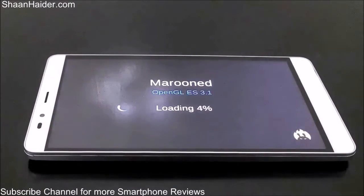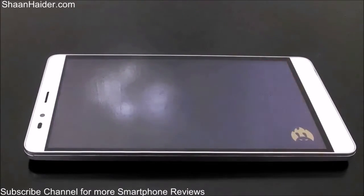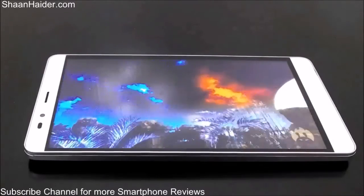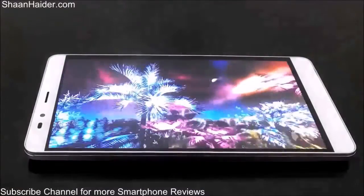The AnTuTu benchmarking test is a detailed test of an Android smartphone. It considers various aspects of the device like 3D graphics rendering, 2D graphics rendering, the performance of RAM, read/write speed, and everything. So let's see how good our Infinix Note 2 is going to perform in this test.